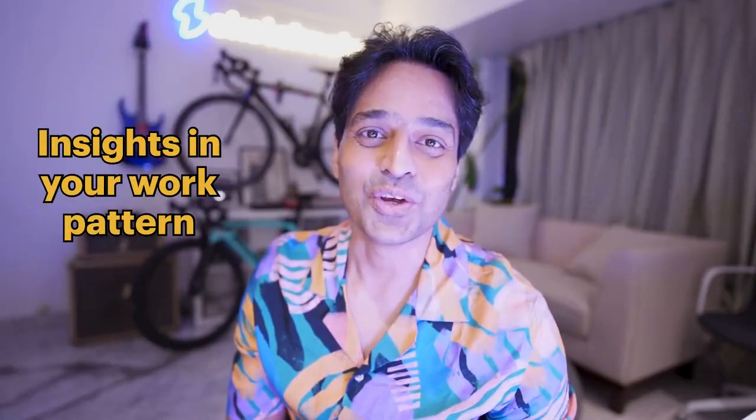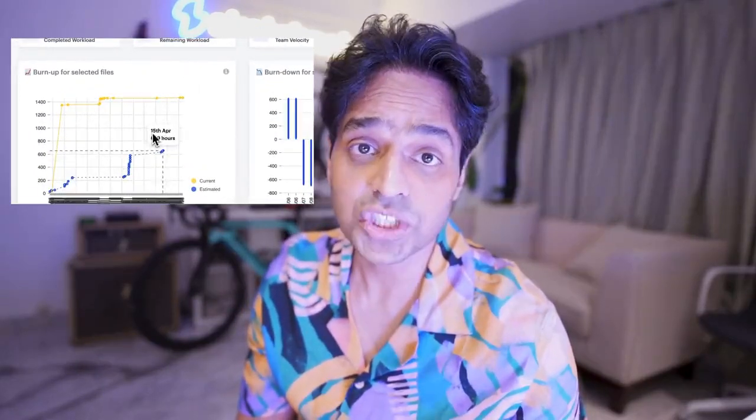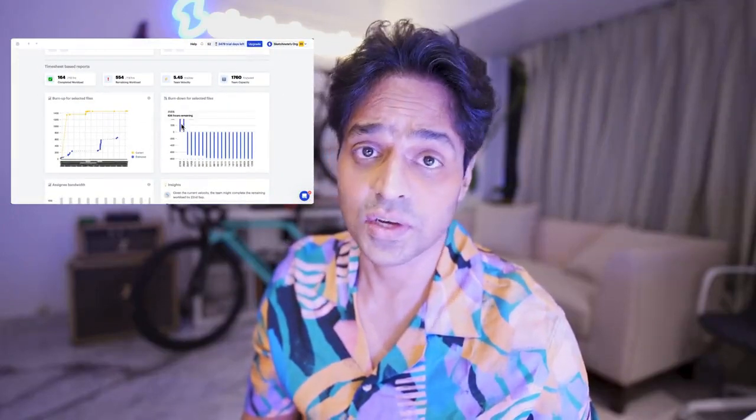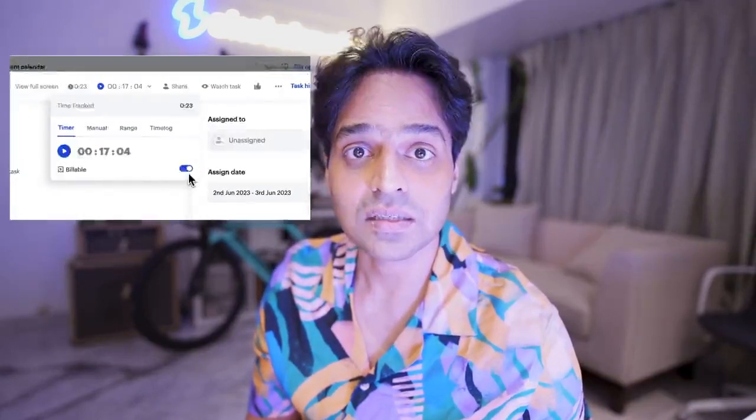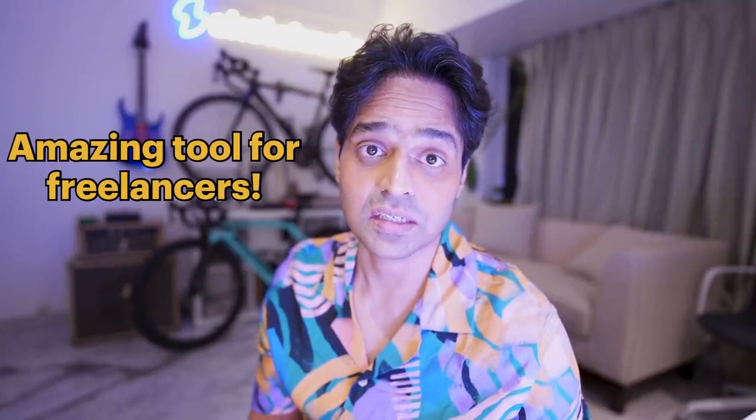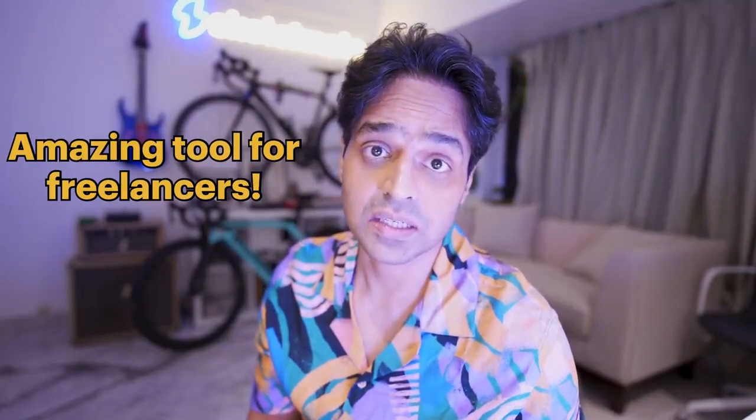Three: get insights into your work patterns. What are the most productive hours for your team? What bottleneck is causing the most time drain? Use this information to reduce inefficiencies in your work. You can easily distinguish between the billable and the non-billable parts. This feature works best for your freelancers as well as some parts of your team.